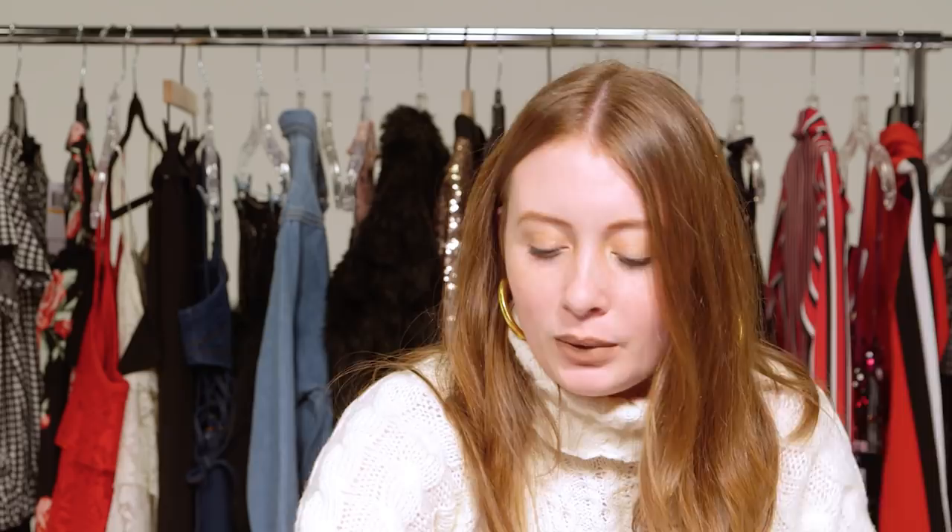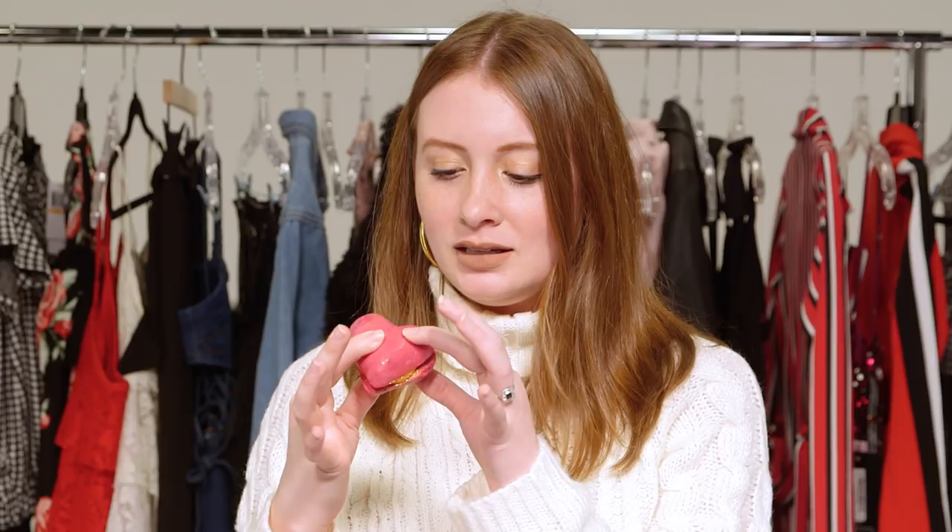Now I'm going to unwrap the Whole Lotta Love bubble bar. Interesting smells happening here. It kind of looks like a macaroon — it's got this glittery gold frosting-looking stuff on the inside and it's heart shaped. It's got a kind of squishy texture; I feel like it would be really satisfying to bite into, but I'm not going to because I would guess it doesn't taste satisfying.